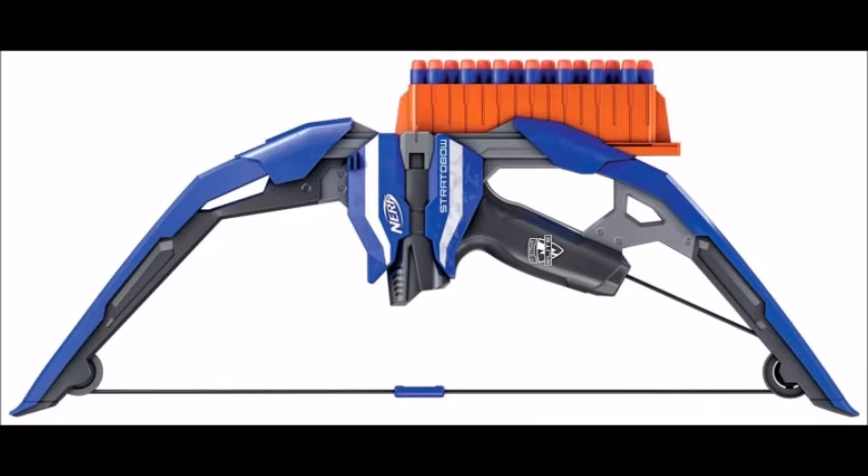You have that real bow action where you pull the string, and I think it's going to operate similar to the Mega Thunder Bow as well, with some kind of internal catch mechanism. But it probably will just operate like the Lightning Bow and most other bows before it. One difference between this bow and other bows before it, including the Mega Thunder Bow, is this is the highest capacity bow we've ever had.